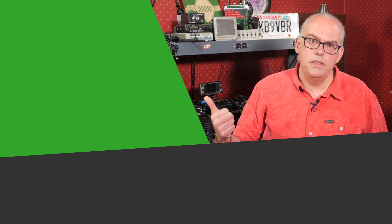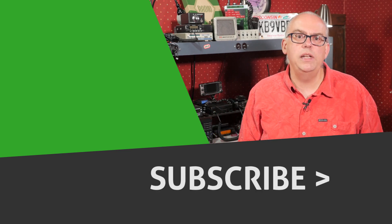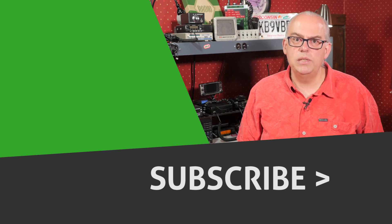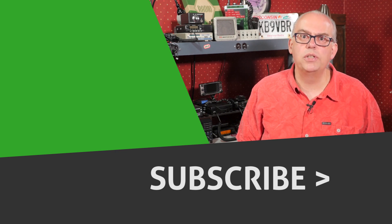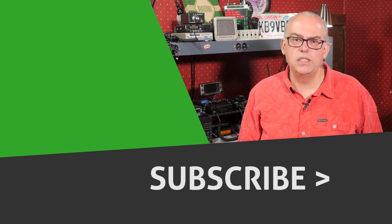Your support of this channel drives the production of future videos, so you can do a few things for me: number one, if you like this video, give me that big thumbs up. Check out some of the recommended videos alongside here, and don't forget to hit that subscribe button. Pressing subscribe and the little bell notification will inform you when a future video is released. Well, that's it for this time. I'm Michael, KB9VBR. Have a great day and 73 — we'll see you next time.